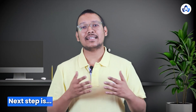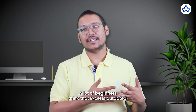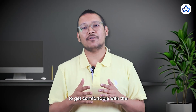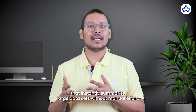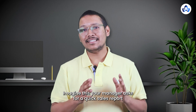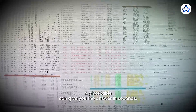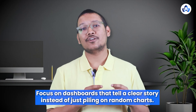Now that you can extract and analyze data, the next step is learning how to present it effectively. Step 2 is Excel. A lot of beginners think Excel is outdated, but the reality is most businesses still rely on it every day. Key features include pivot tables that instantly summarize large datasets, VLOOKUP and Index Match which quickly find and match data across sheets, and Power Query which automates repetitive tasks. A pivot table can give you a regional sales report in seconds instead of manually filtering rows. Once you've mastered Excel, move on to Tableau and Power BI to build interactive dashboards. Pro tip: focus on dashboards that tell a clear story instead of just piling on random charts.